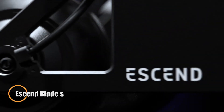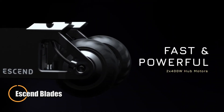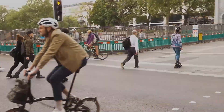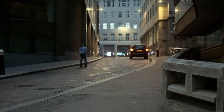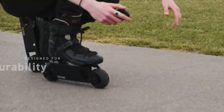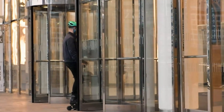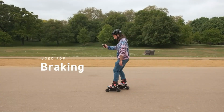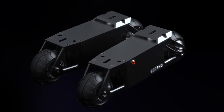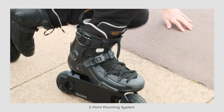The Ascend Blades reimagine personal mobility with a fun, high-tech approach to skating. Built for both city cruising and light off-road adventures, these electric skates combine versatility, performance, and pure enjoyment. Powered by dual 800-watt hub motors, they can reach speeds of up to 25 km per hour and handle climbs with gradients up to 20%. A single charge delivers around 16 km of range, while regenerative braking helps extend battery life by recovering energy on the go. Thanks to fast charging, the Ascend Blades can jump from 20% to 80% in just 1 hour and 15 minutes, keeping downtime short.